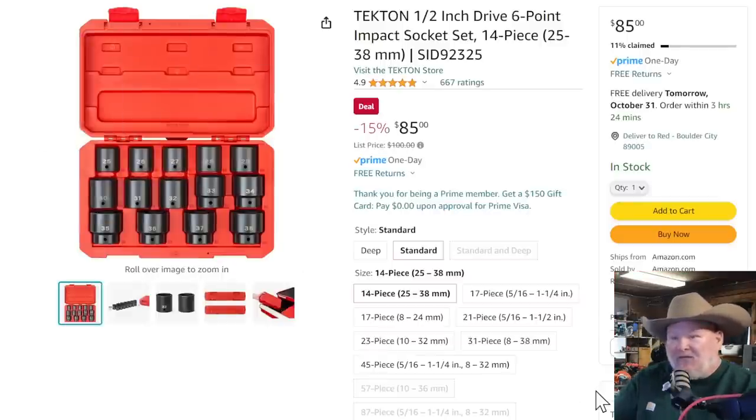How about some Tekton? 15% off Tekton half-inch drive six-point impact sockets, 14-piece. This is the big boys — your oversized sockets: 25, 26, 27, 28, 29, 30, 31, 32, 33, 34, 35, 36, 37, 38. No-skip large metric impact sockets for $85. This is the kind of thing where if you don't buy it, I guarantee in the next year you'll run into a project and need a 32mm, and you're going to go down to Napa and pay half that price for just one socket.